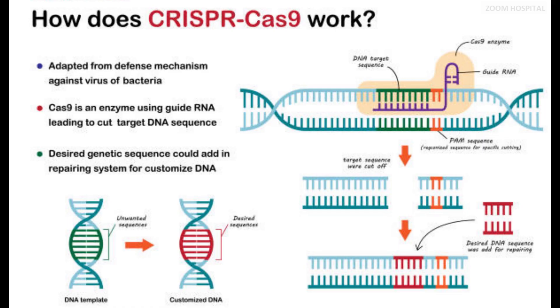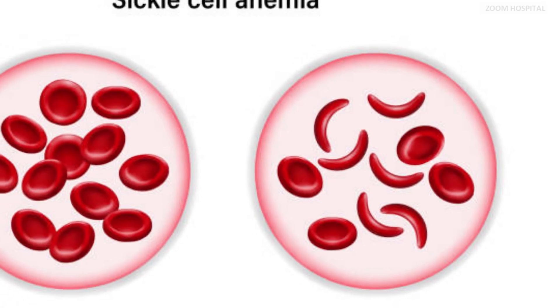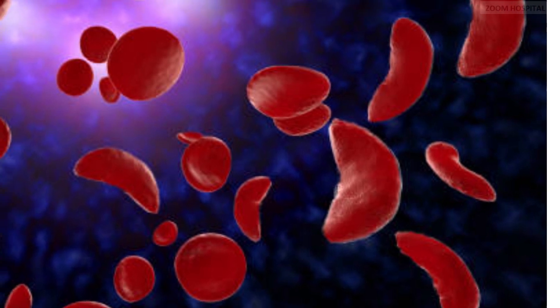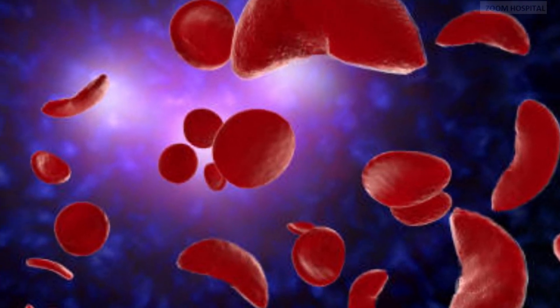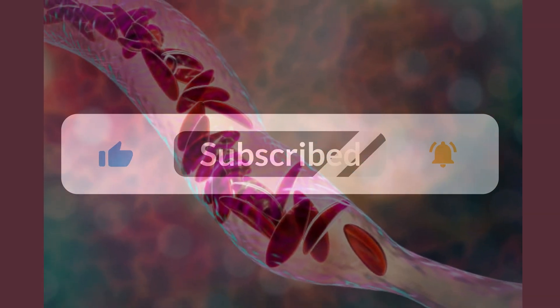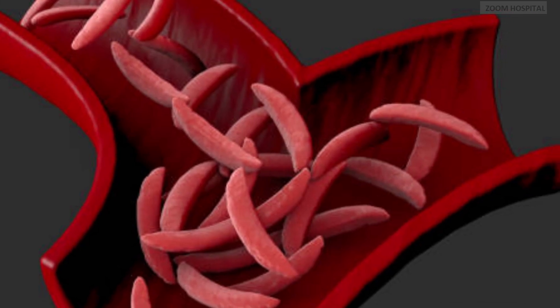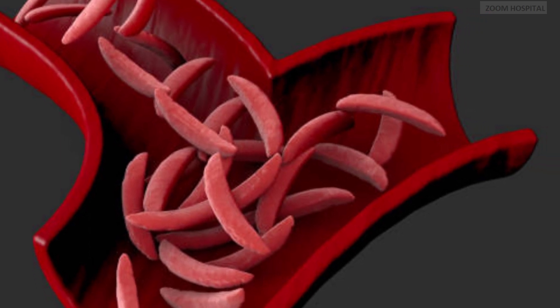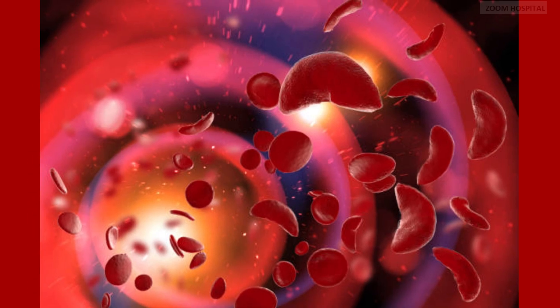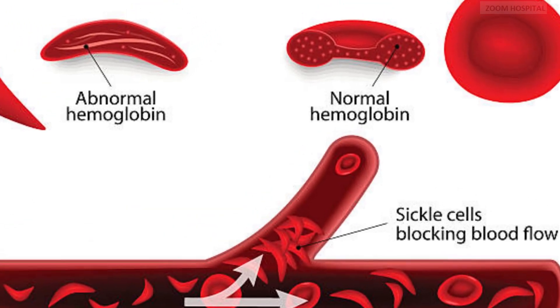How does the gene therapy work? To understand how it works, let's outline the problems in sickle cell disease and beta thalassemia. Sickle cell disease and beta thalassemia are caused by errors in the genes that encode hemoglobin, which helps red blood cells carry oxygen around the body. In sickle cell disease, abnormal hemoglobin makes blood cells abnormally shaped and sticky, causing them to form clumps that can clog blood vessels. These blockages reduce the oxygen supply to tissues.